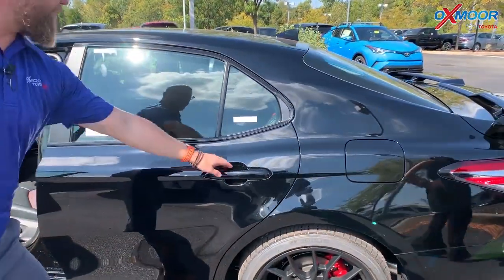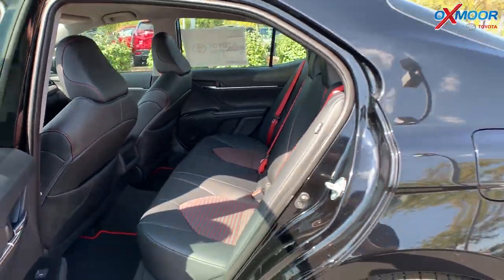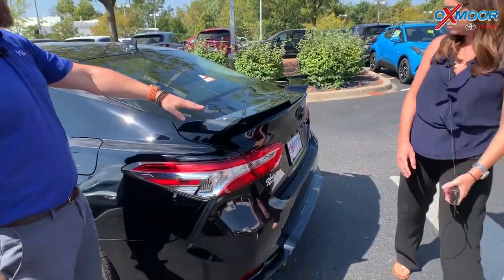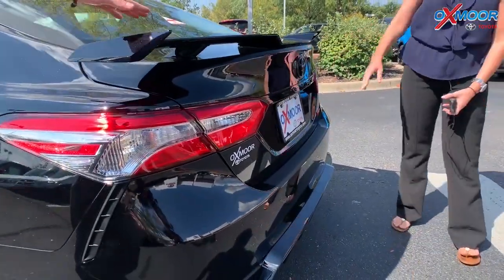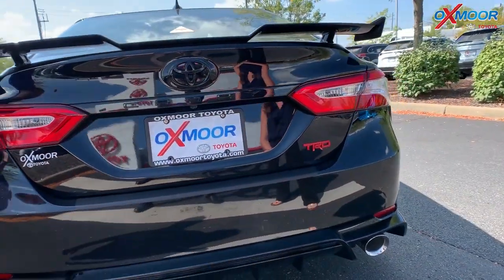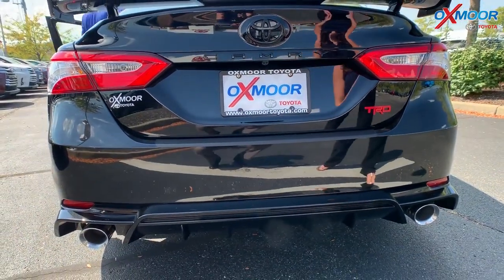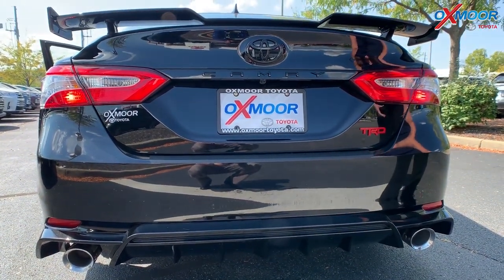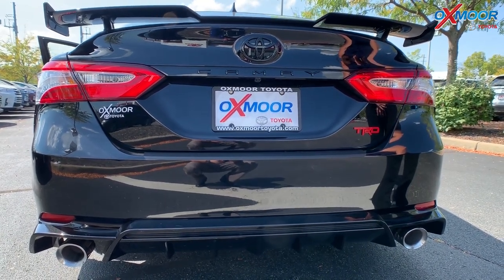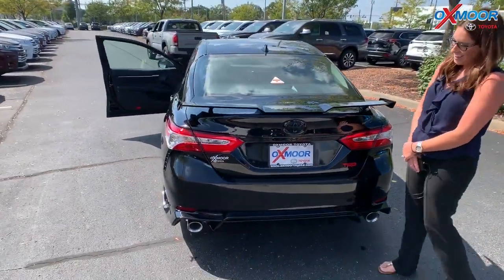If you look back here in the back, check it out — even the back seat, they have the red seat belts. So just a sporty, very stylish car. And you come here to the back, and the big thing that stands out is this wing back here, the spoiler. Very eye-catching, very cool. You've got the TRD badging back there, blacked out Toyota emblem and Camry, and then you've got to hear this thing. I'm going to start it up. Sounds awesome.